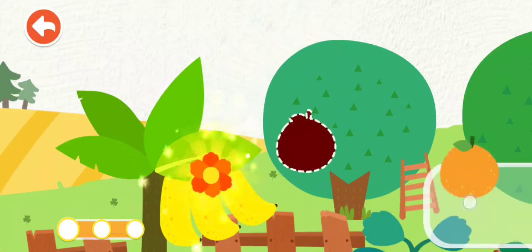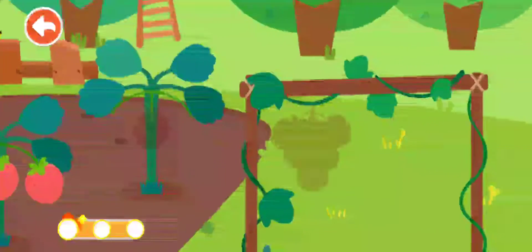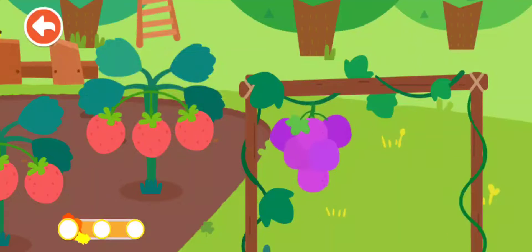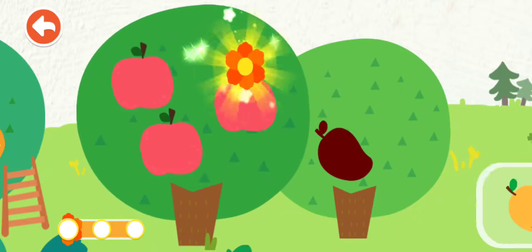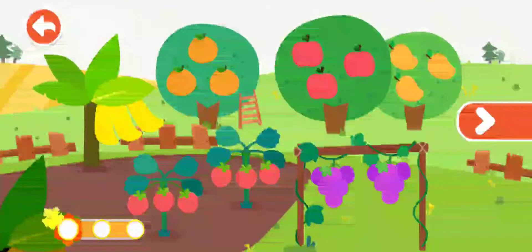Banana. Orange. Strawberry. Grape. Apple. Mango. Wow, so many fruits!